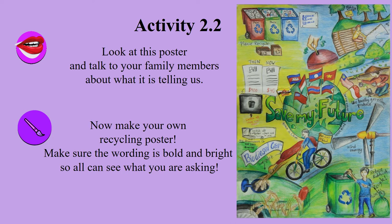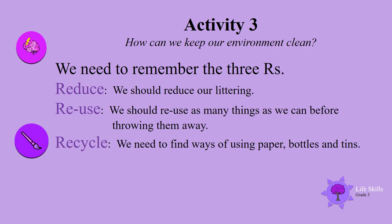Look at this poster and talk to your family members about what it is telling us. Now make your own recycling poster. Make sure the wording is bold and bright so all can see what you are asking — how to keep our environment clean.